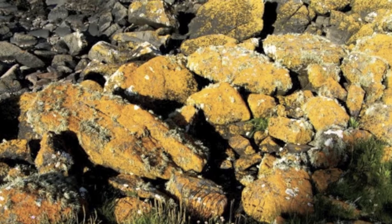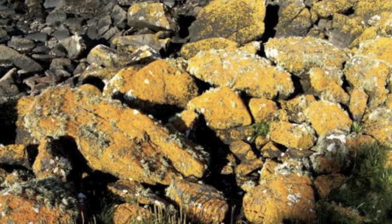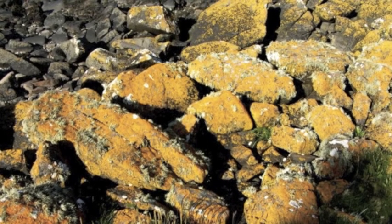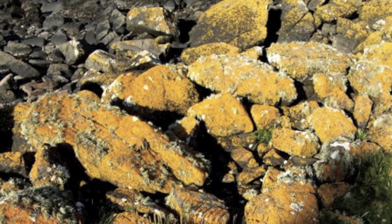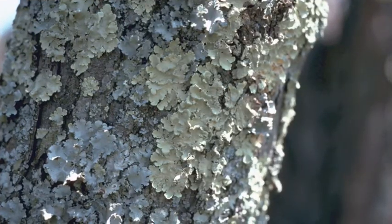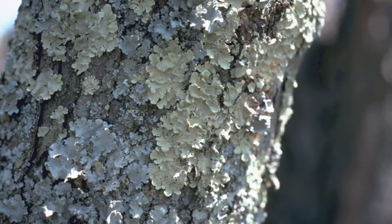The first plant is lichens. They look like a colorful moss. They live on a rock, they live on the ground, and they also live on a tree. Lichens have different colors — they could be green, yellow, and red. I think you could even see lichens in the forest. They also have different shapes.